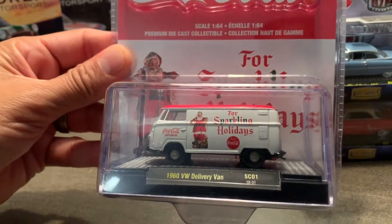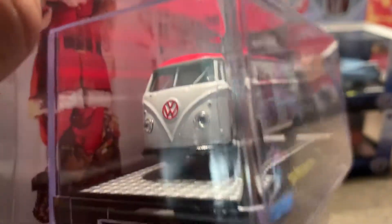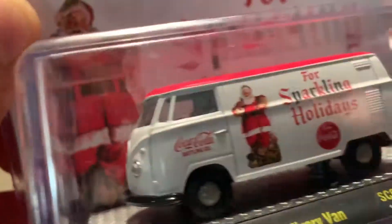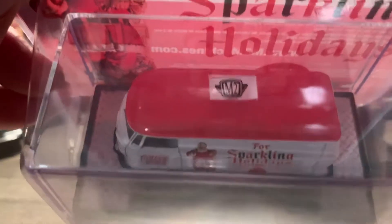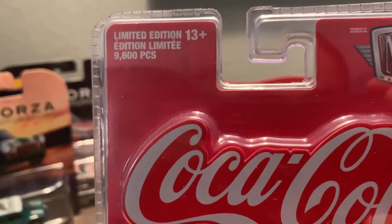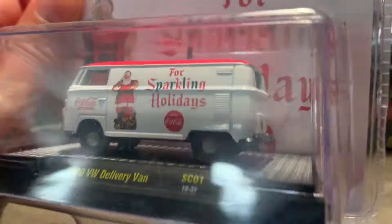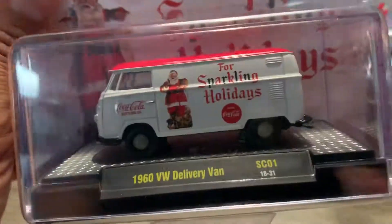I picked up another one of these Volkswagen Buses — I really like this style of casting. Something interesting about these Volkswagens, both the Beetle and the Bus: this one here is a limited edition — only 9,600 pieces were made. So I'm lucky enough to have one as part of my collection.